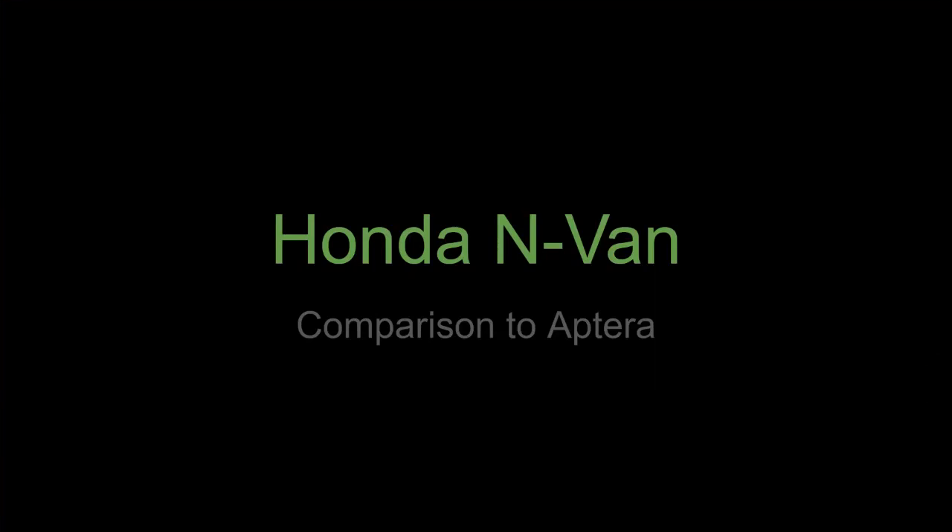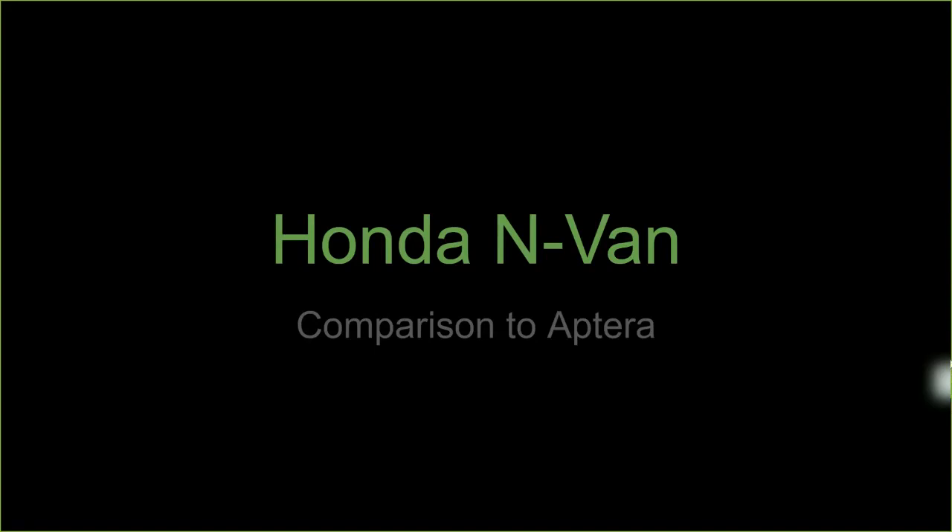Welcome back to Aptera Bytes. This is going to be a very quick video on a vehicle that I ran across pretty recently that is being made by Honda in Japan, and it's called the N-Van.